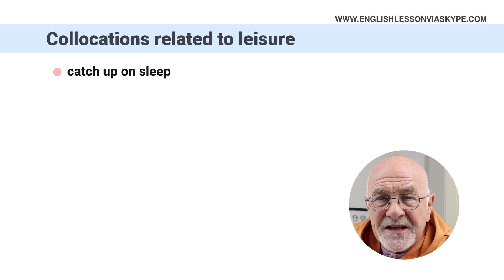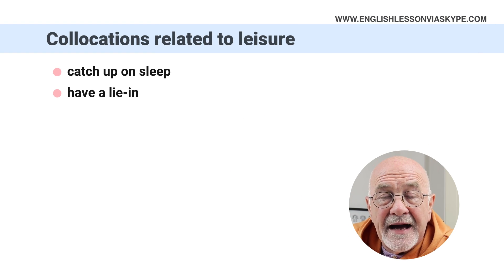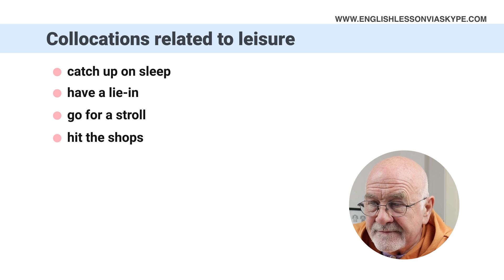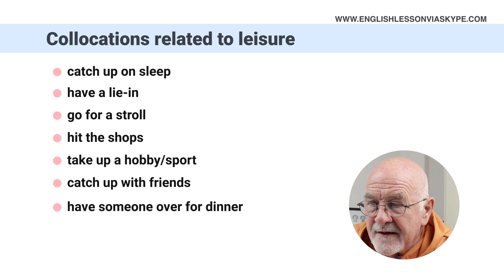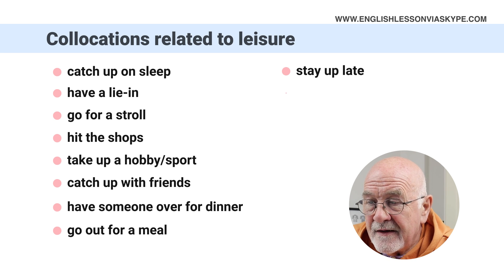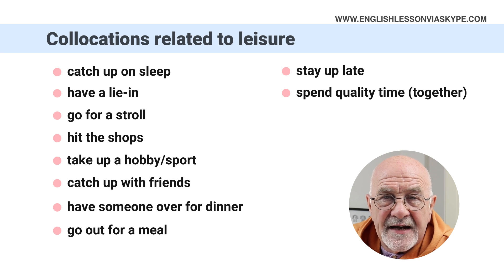So, collocations connected with leisure. I've got 10 of them in this particular lesson. I'll go through them one to ten, then go back through them and give you an example of how you might use them. So here they are: catch up on sleep, have a lie in, go for a stroll, hit the shops, take up a hobby or sport, catch up with friends, have someone over for dinner, go out for a meal, stay up late, and spend quality time together.